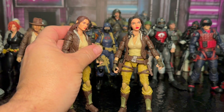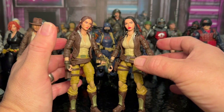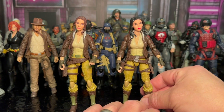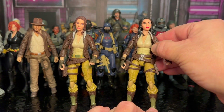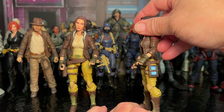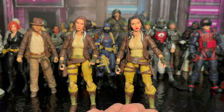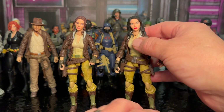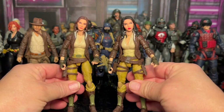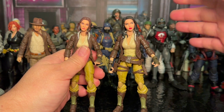I have the Marvel Legends Kate Bishop head and then I also have this Spider-Woman head on there. I think it looks really cool with the leather jacket, with the shirt, the belt, all the equipment that it came with. I think that this is a solid, pretty good all-around figure. I just did not like the original head, so that's why it didn't end up on my top 10, but it is the honorable mention to get us started.